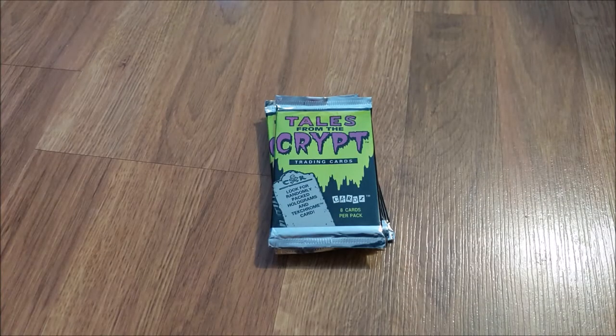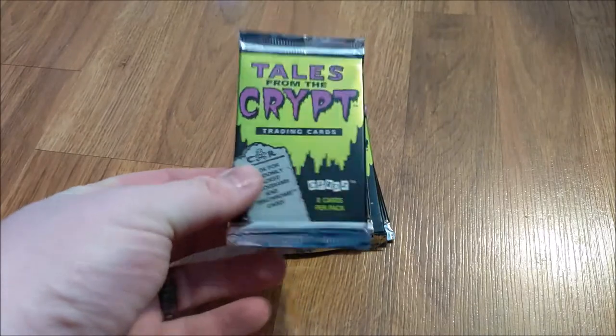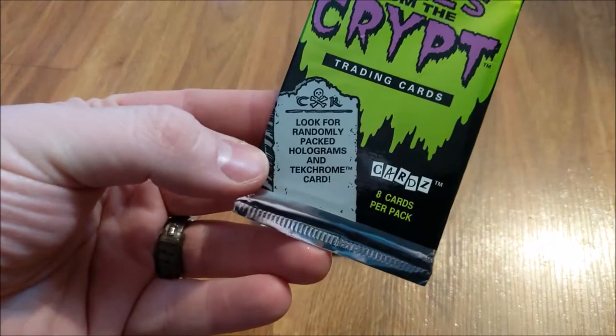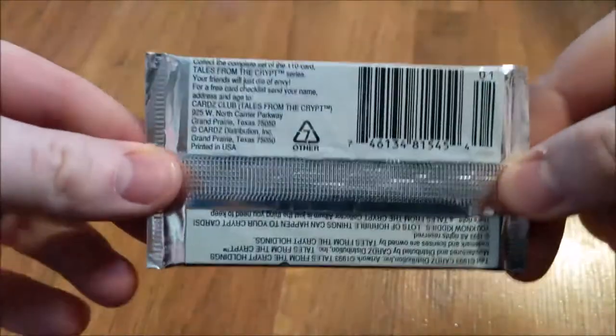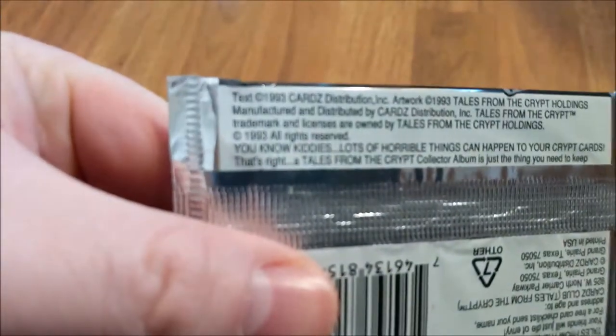Alright guys, here they are. Straight out of 1993, Tales from the Crypt trading cards. Let's look for randomly packed holograms and tech chrome cards. Eight cards per pack. Check it out — here's the proof, it's from '93 right there.